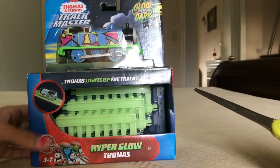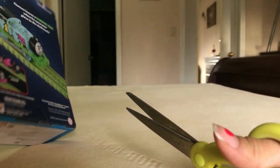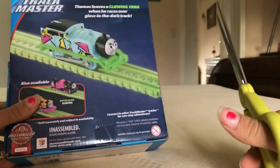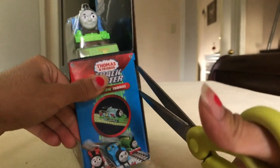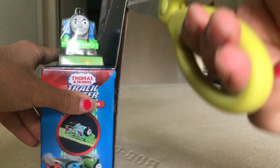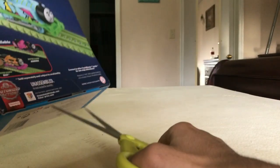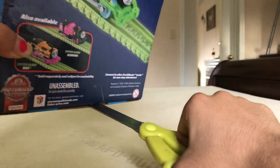And the front says motorized action, three to seven. HyperGlowThomas. There's that. I don't have any Nia yet for some reason — Nia hasn't popped up in the stores yet over here. But we have a few other trains that have popped up besides this one, and you'll probably see them most likely by now, because all the other videos will be uploaded also. Maybe? Maybe not.